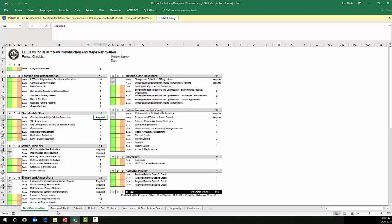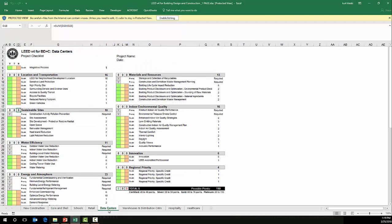You can also see that the rating system lists each of the project types for the building design and construction categories.